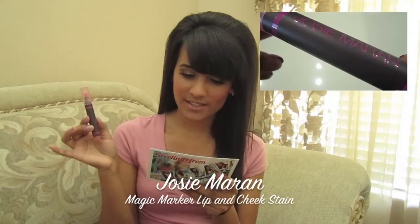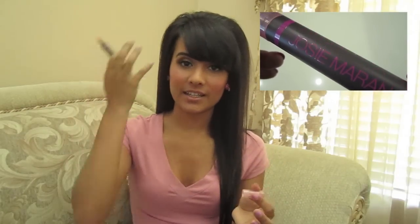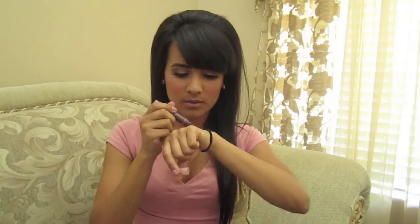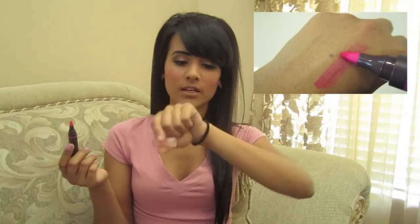Then I have this little thing from Josie Maran — Luxury with a Conscience. It's the Magic Marker Lip and Cheek Stain. I've tried a lip stain before but not a cheek stain. It's like a marker, obviously, and it's actually pretty — it almost reminds me of a highlighter, like a pink highlighter. It has a very light scent, and it's in the color Jitterbug — just a nice pretty pink.